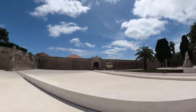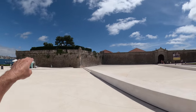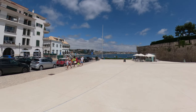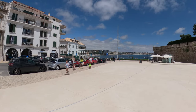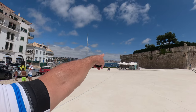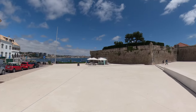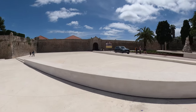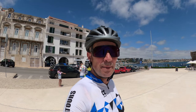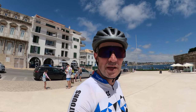Now we're at the Cidadela de Cascais, the fort of this town. I'm sure many people fought many wars to have this prime spot. Just around the corner we come right into the centre — over there you can see Estoril, we're going to stop there as well. It's full of tourists. Obviously a lot of people coming for a long weekend to Lisbon pop over here — it's not far, 25 kilometers.